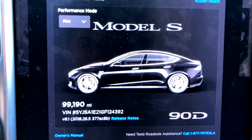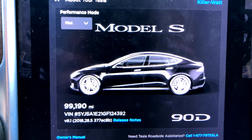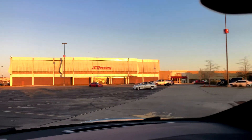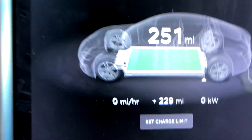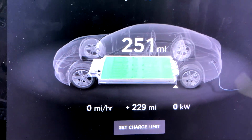Happy Halloween everybody — 99,000-mile range update, so close to 100,000. It is 40 degrees outside on this beautiful sunny day here at East Town Mall in Madison. We charged up to 251 rated miles.